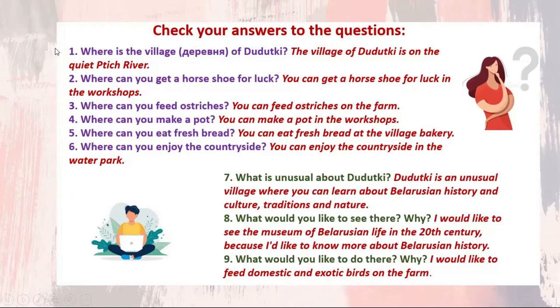Check your answers. 1. Where is the village of Dudutki? The village of Dudutki is on the quiet Ptich River. 2. Where can you get a horseshoe for luck? You can get a horseshoe for luck in the workshops. 3. Where can you feed ostriches? You can feed ostriches on the farm. 4. Where can you make a pot? You can make a pot in the workshops. 5. Where can you eat fresh bread? You can eat fresh bread at the village bakery. 6. Where can you enjoy the countryside? You can enjoy the countryside in the water park. 7. What is unusual about Dudutki? Dudutki is an unusual village where you can learn about Belarusian history and culture, traditions and nature.